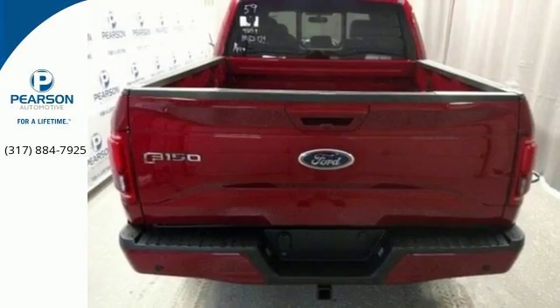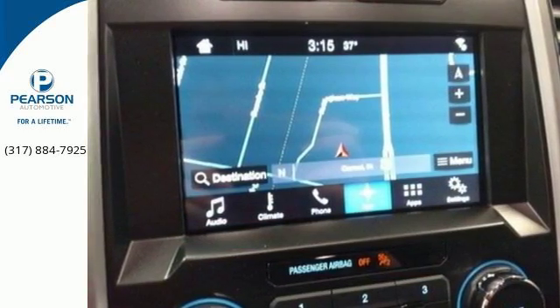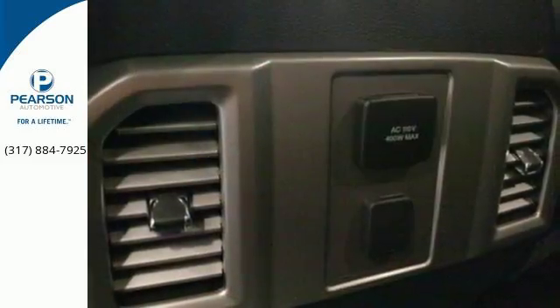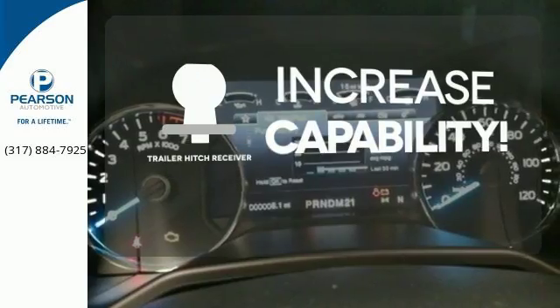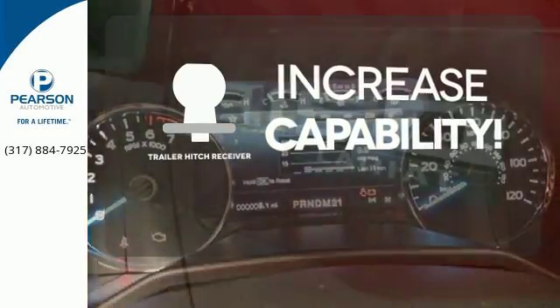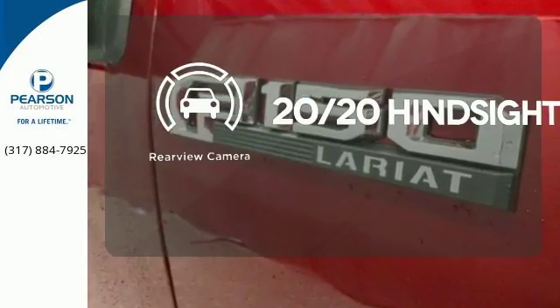Its safety features include advanced track with roll stability control and curb control, as well as multiple airbags, including safety canopy side airbags. Wrap yourself in the comfort of heated seats. You're set to handle any job or haul any of your toys with the Trailer Hitch Receiver. See objects previously out of sight with the rear-view camera.